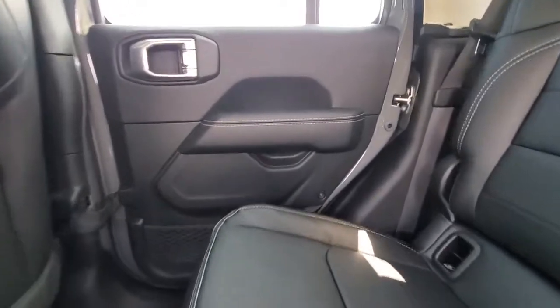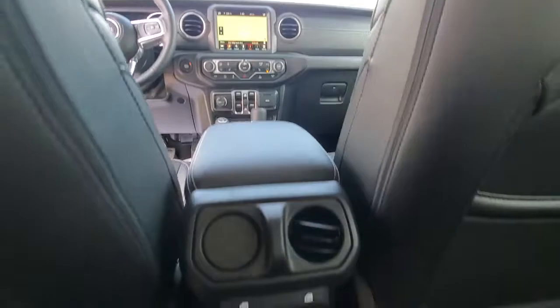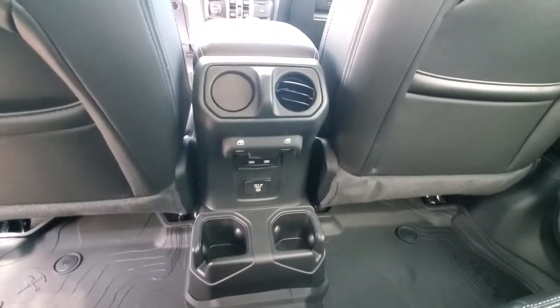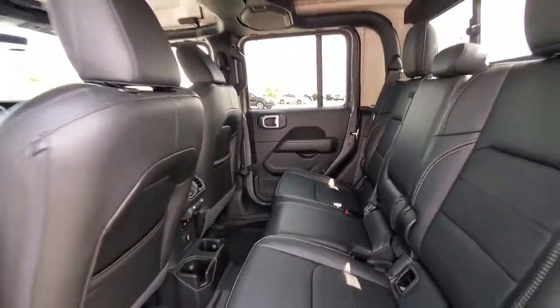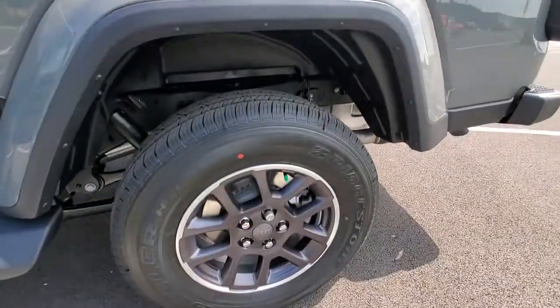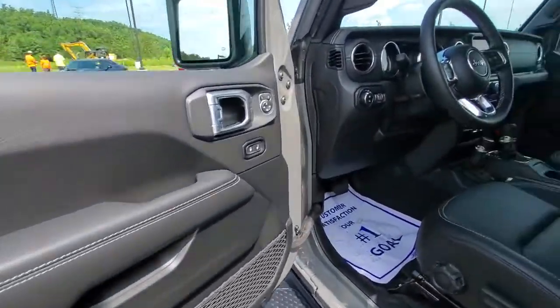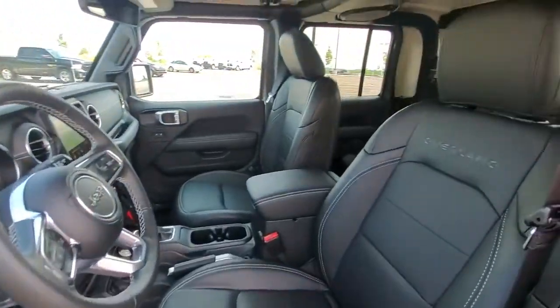These are just some of the great options this vehicle comes with: electronic stability control, trip computer, bucket seats, power windows, four-wheel disc brakes, and power steering. Feel the adrenaline of adventure when you're on the trail in this Gladiator. Treat yourself to a test drive today — our staff will toss you the keys and give you an outstanding customer experience.